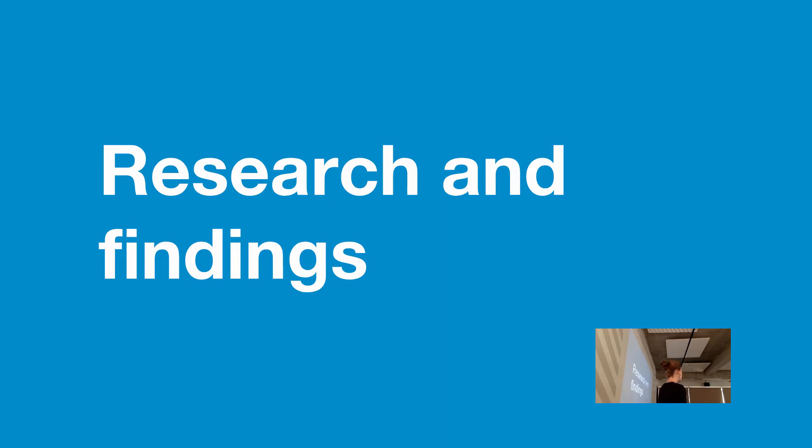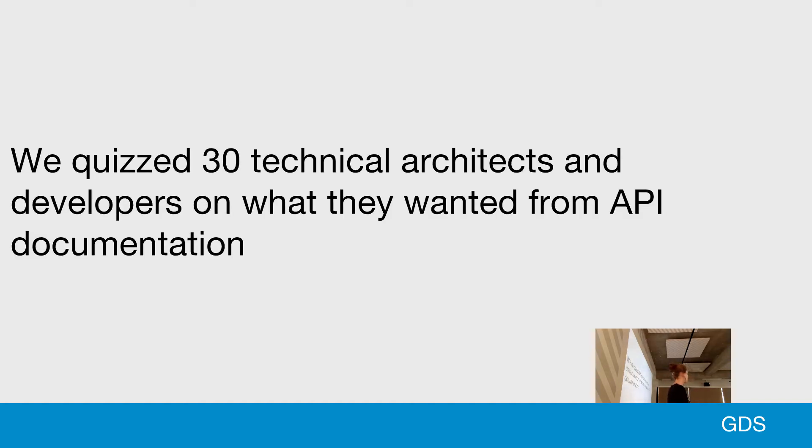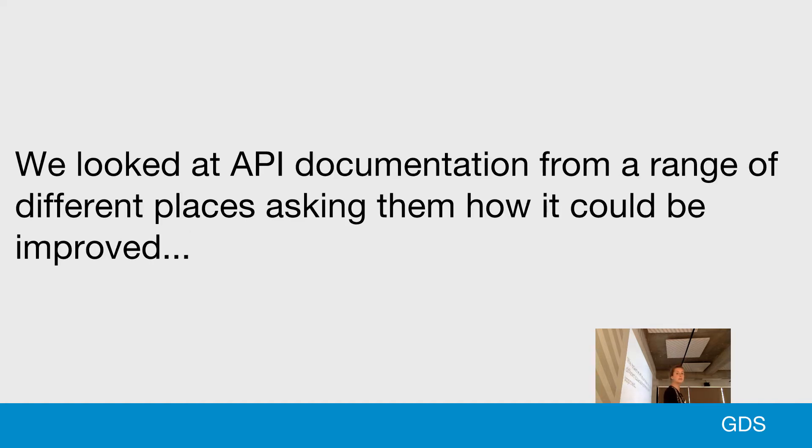Some of you may have heard my talk last year about some of the research we did. I'm going to skim through some of this quite quickly, then cover the research we did after that talk and the findings. We split it down into content design and writing style in terms of what we wanted from an API documentation tool. We talked to 30 developers and technical architects and quizzed them on what they wanted from API documentation.